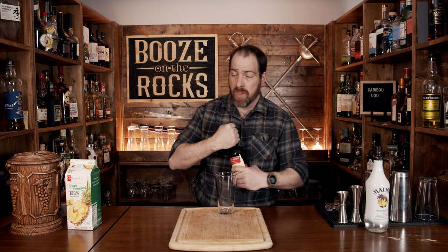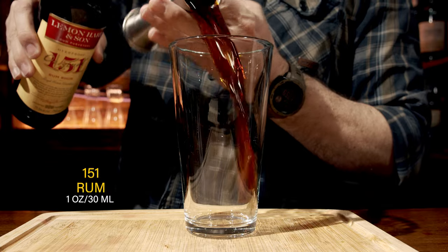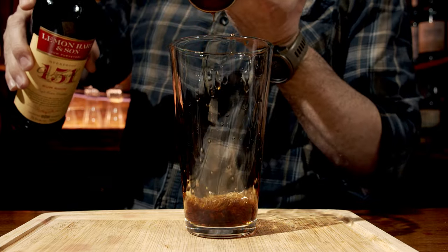We're going to start with our booze. In this case we're using some 151 — I'm using Lemon Hart. You'll see in a few places online that some people say you can't get very much 151 now because it's way too flammable, however I found it no problem. We're going to use one ounce or 30 milliliters. For those not familiar with 151, that is 151 proof, meaning it is 75.5% ABV, or alcohol by volume — so it packs one heck of a punch.